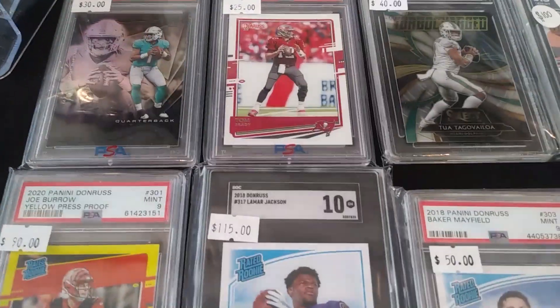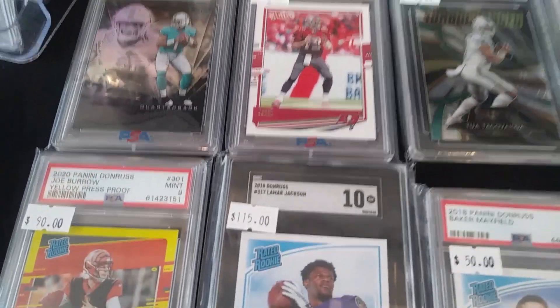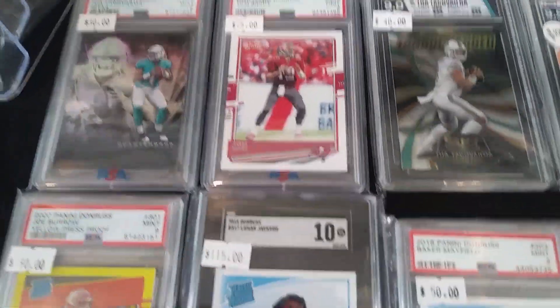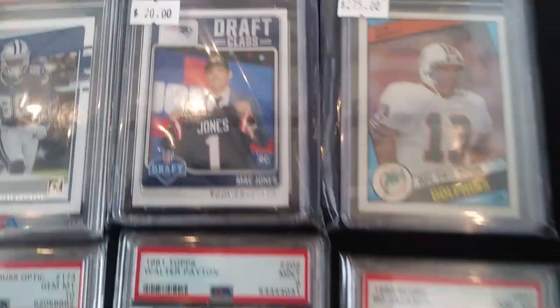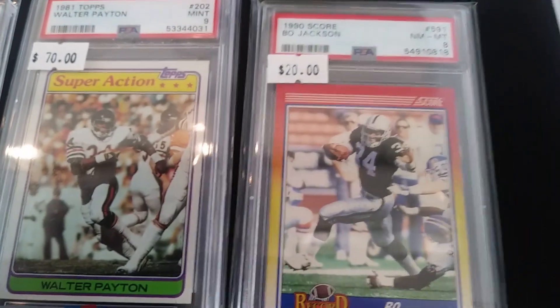Joe Burrow, Tua — looks like that might be a mint PSA graded rookie card there from Illusions. Just a lot of really cool cards from some of the more popular sets. There's a Mac Jones, and a Walter Payton from 1981 — a lot of retro as well as the new stuff.